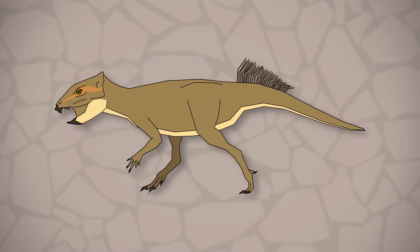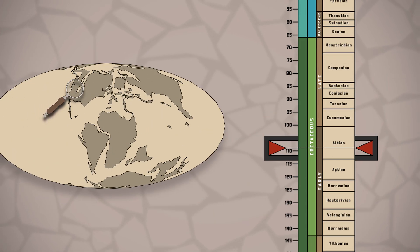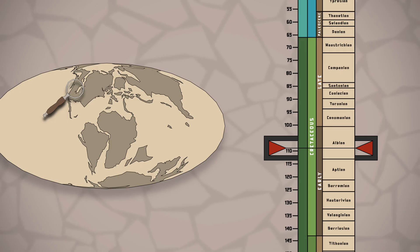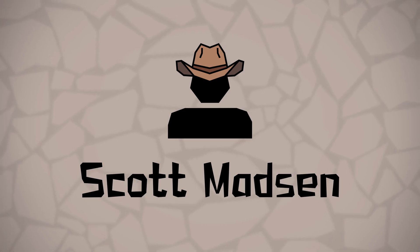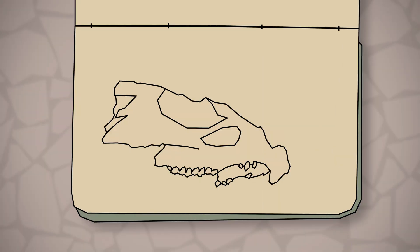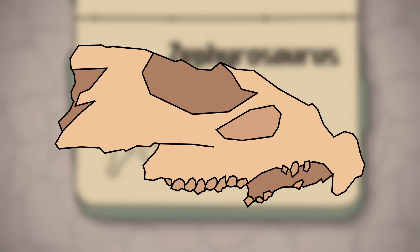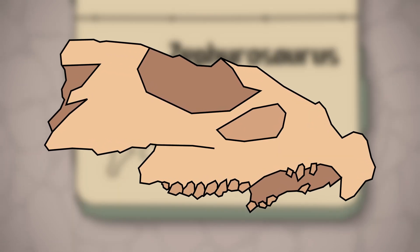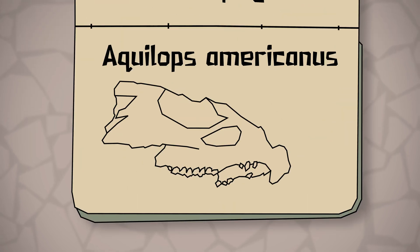So first, what is an Aquilops? It was a genus of basal ceratopsian dinosaur that lived in what is now Montana around 109 to 104 million years ago during the early Cretaceous. In 1997, paleontologist Scott Madsen unearthed the only evidence of this animal known so far — a partial skull. Due to its incompleteness, Madsen originally presumed the skull belonged to Zivirosaurus. However, while preparing the specimen, he found it was an entirely new genus and named it Aquilops americanus, meaning 'American Eagle Face.' And when you look at the skull, you can see why.